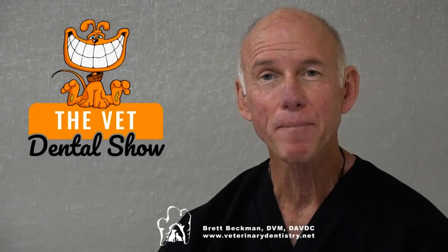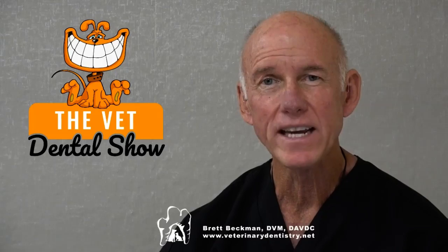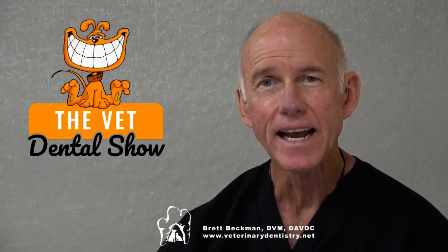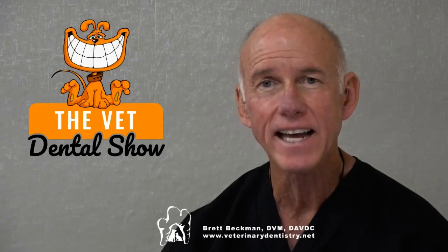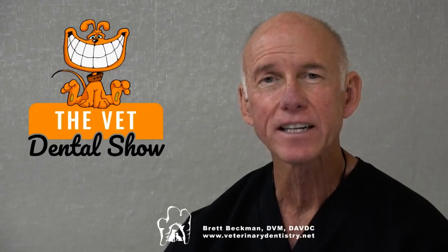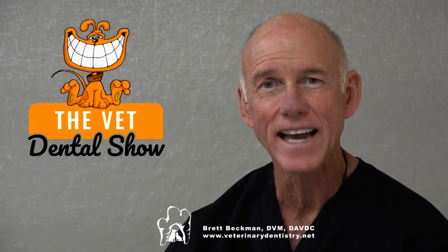Welcome to the Vet Dental Show. I'm Brett Beckman, a board-certified veterinary dentist. We come to you every week on Wednesday to provide the veterinarian and the technician team some actionable things that you can use in your practice. This episode is going to be a recorded episode that we've done in the past — not a Vet Dental Show podcast recording, but some other information we know you're going to enjoy. Sit back and we'll see you at the end of the podcast.